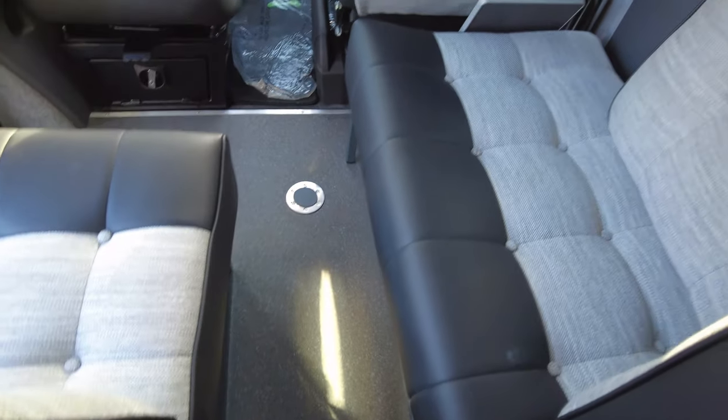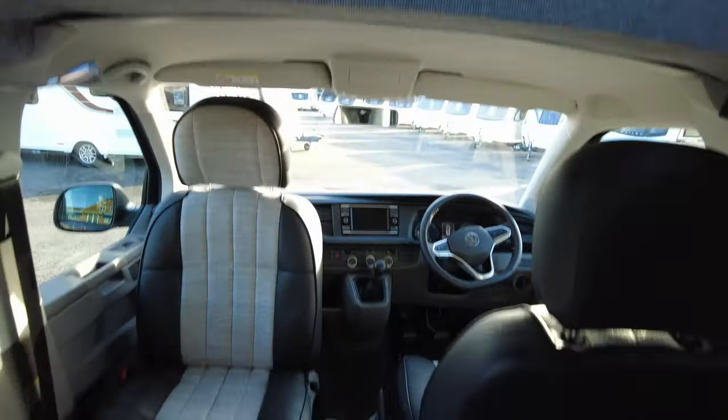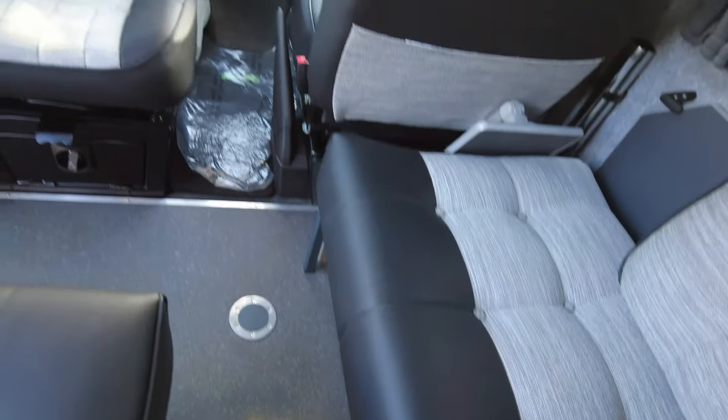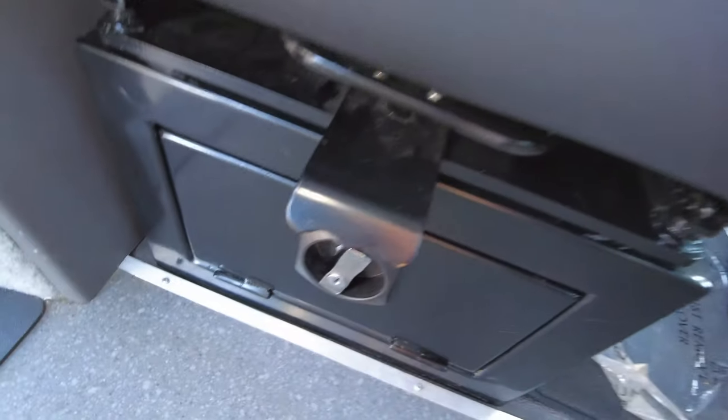There's lots of extra lighting all the way around the cab and above the seating area. With the pop top at the top you get lots of natural light coming in. There's some more storage above the cab, and underneath you've got lots of storage and three-pin plug sockets — one on each side, so when the hub door is open you can access them as well.